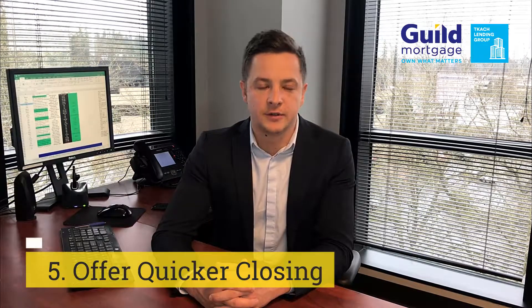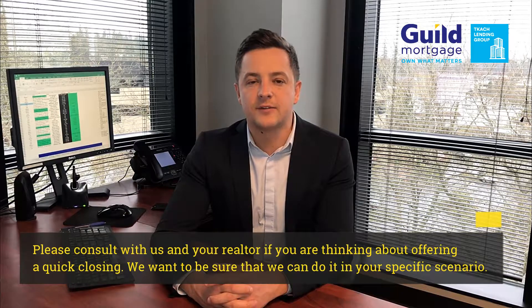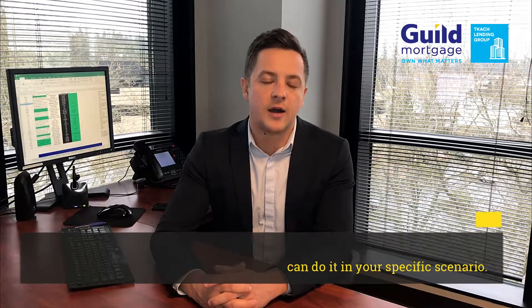Lastly, offer a quick closing. Typically people write 30 days, but write a 21-day close instead. A 21-day close will put a little more stress on you and on us, as we'll need to move more quickly and we'll need documents from you faster — but if you're willing to do it, we're willing to do it. So offer a 21-day close.